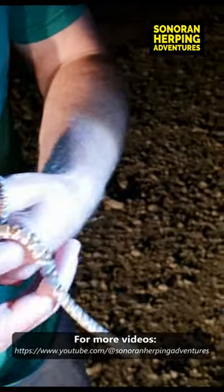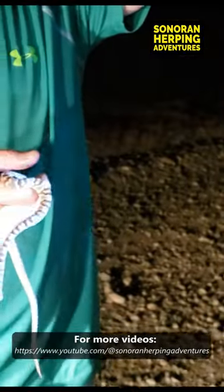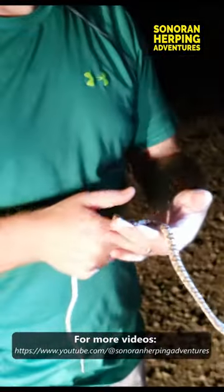Lyre snakes usually like to live in areas where there are lots of rocks. Back over on the side of the road there's a big rocky hillside, and that's probably where it came from.